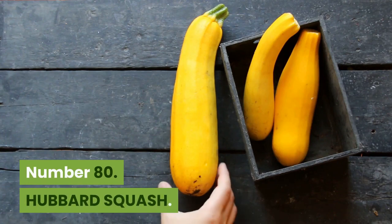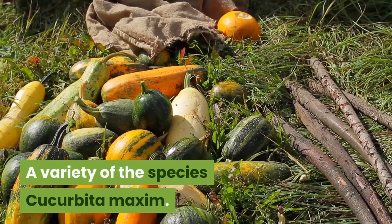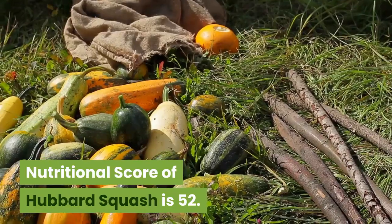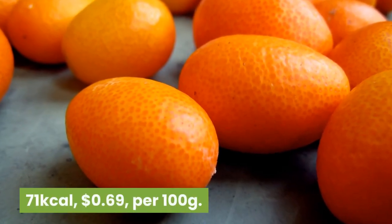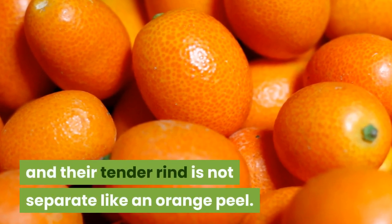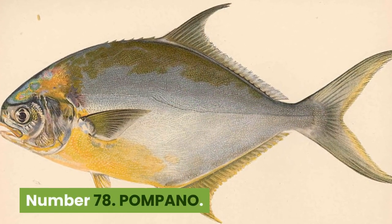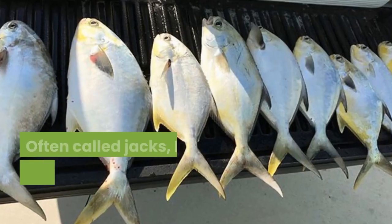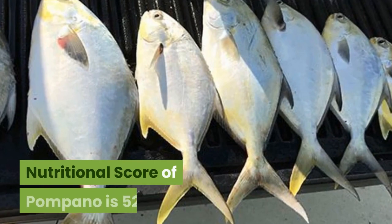Number 80: Hubbard squash. 40 kilocalories, $8.77 per 100 grams. A variety of the species Cucurbita maxima. Teardrop shaped, they are often cooked in lieu of pumpkins. Nutritional score is 52. Number 79: Kumquats. 71 kilocalories, 69 cents per 100 grams. An unusual citrus fruit, kumquats lack a pith inside and their tender rind is not separate like an orange peel. Nutritional score is 52. Number 78: Pompano. 164 kilocalories, $1.44 per 100 grams. Often called Jackson, Florida pompanos are frequently caught western Atlantic fish usually weighing under 2 kilograms. Nutritional score of Pompano is 52.